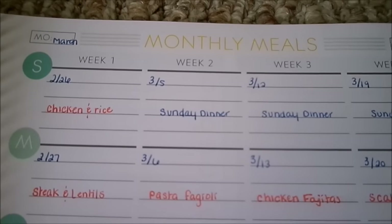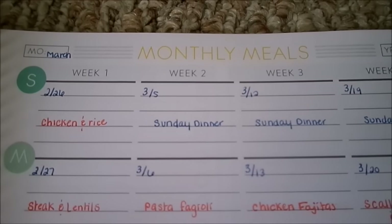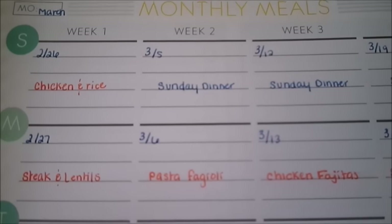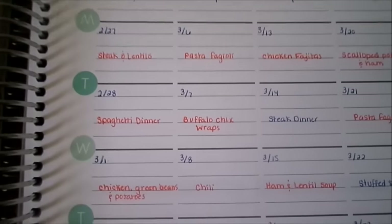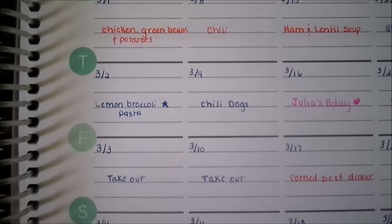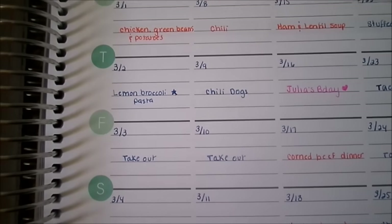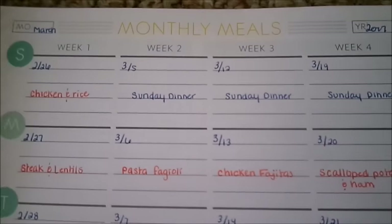The second week is March 5th, which is Sunday dinner. Typically on Sundays, we get together with my parents and have Sunday dinner. March 6th we're doing pasta fagioli soup. March 7th, buffalo chicken wraps. March 8th, chili. March 9th, chili dogs. March 10th, takeout. And March 11th, homemade pizza. You'll also notice that we usually have one takeout night a week — that gives us a break from cooking. It's usually on Fridays, but we move it around based on what's going on.